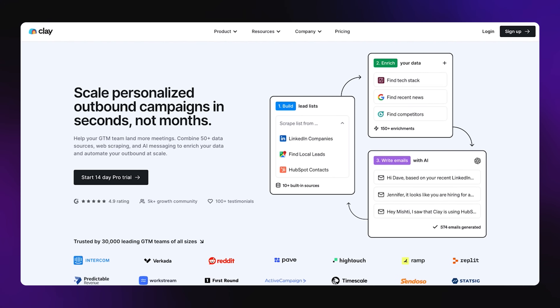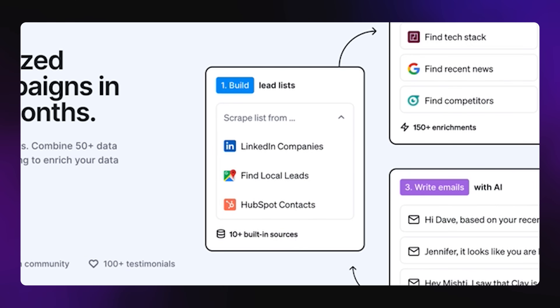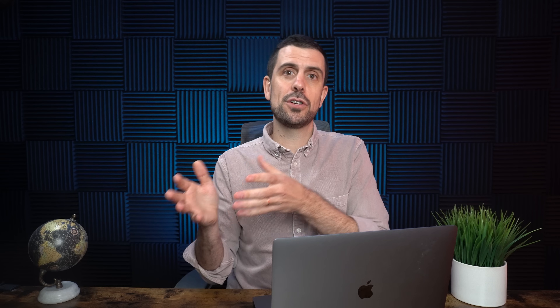What if you could do incredibly personalized outbound campaigns without having to spend a bunch of time and without having to have a bunch of employees? That's exactly what we're going to be talking about in this next tool, which is called Clay. Clay really does three different things. First, they allow you to build out lead lists and connect to 10 lead sources automatically. Then it allows you to enrich the information you have from those leads — they have more than 150 enrichment databases to work from. Then it takes all of that information and you can create incredibly personalized email campaigns, leveraging what you know about those people to create scalable outbound campaigns.